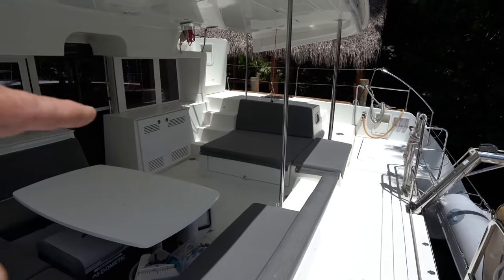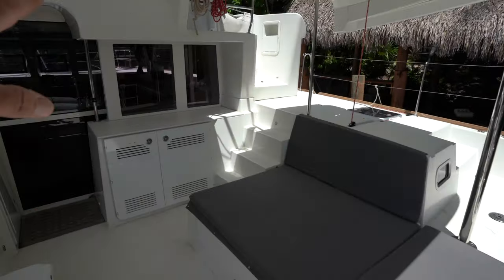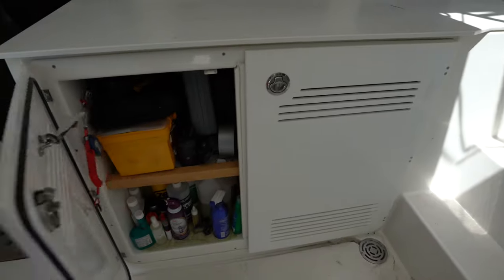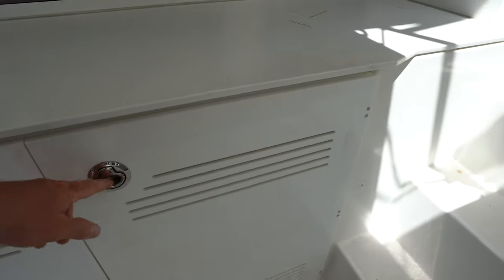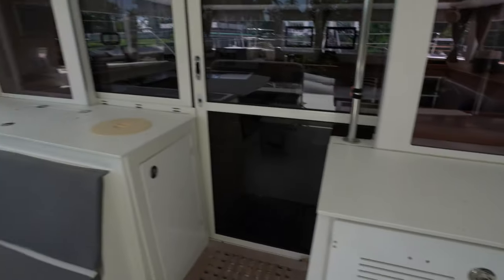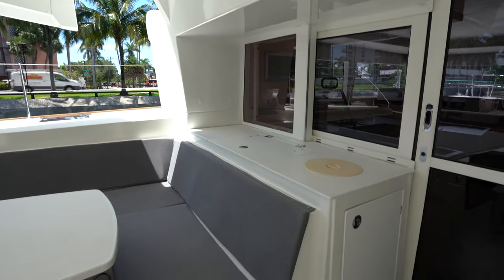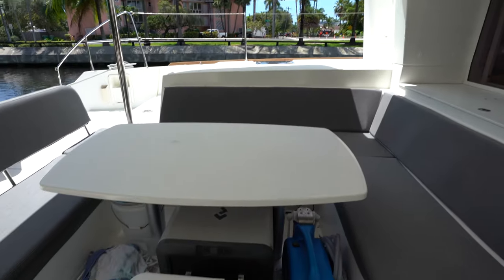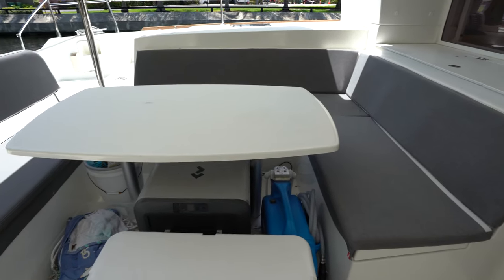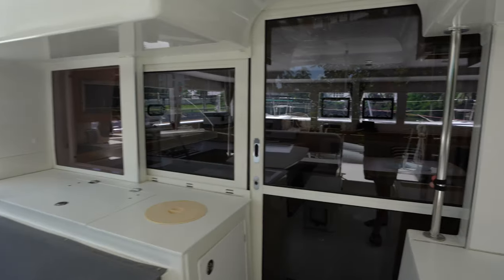Over here on the starboard side, we have a large daybed with storage down below. Up on the main bulkhead, we've got storage on the inboard side, a refrigerator on the outboard side, and over on the port side along the bulkhead, a trash receptacle, additional storage up top, and a nice large U-shaped settee. You can also see stored in the cockpit the Rain Man watermaker, a Dometic, and a Yeti cooler.